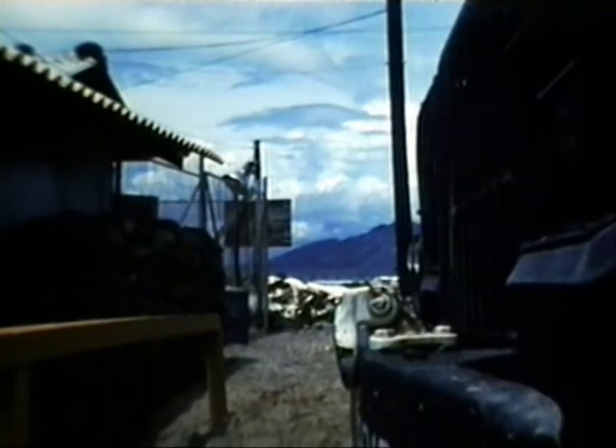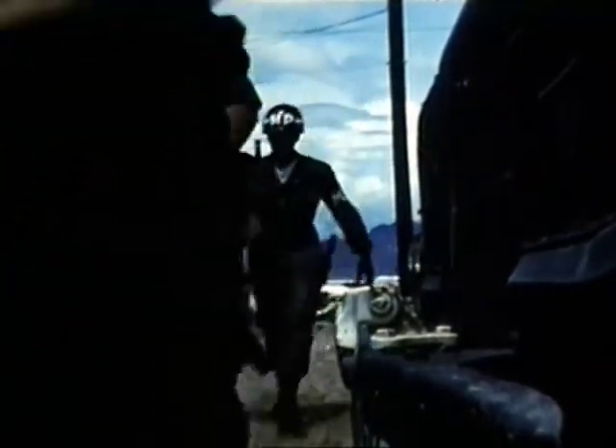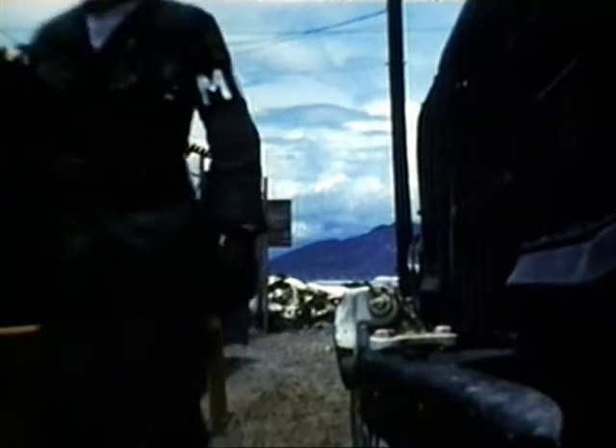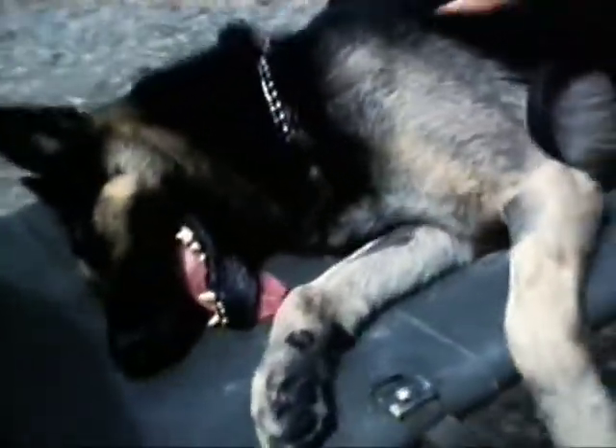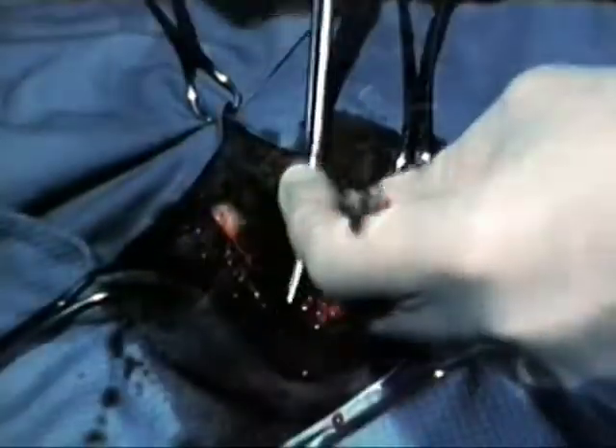As an Air Force veterinarian, you will see few combat injuries among Air Force sentry dogs. When they are encountered, however, good clinical judgment must be exercised regarding treatment, evacuation, or euthanasia. Combat injuries, including the booby trap type, will be encountered occasionally in Army scout dogs treated by Air Force veterinarians. These must be examined and, again, good clinical judgment is the rule.